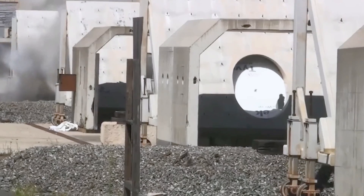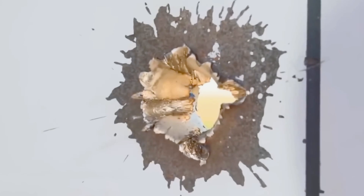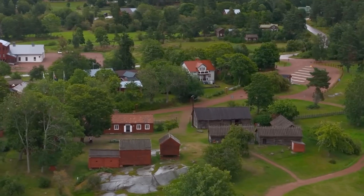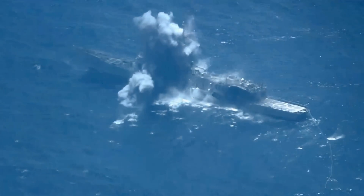Test footage showed the weapon's raw force: a quiet hum, the charge building, then a blinding flash and thunderous blast as the projectile vanished into the distance. No training ground near civilians could safely contain this weapon. It had the potential to change naval warfare forever.